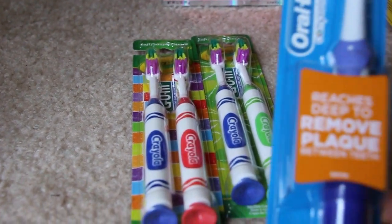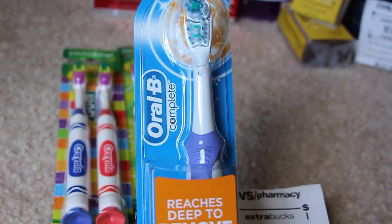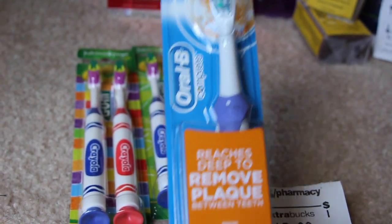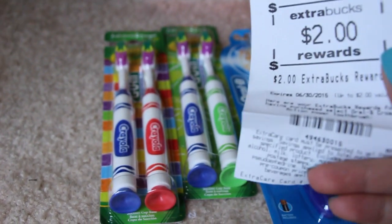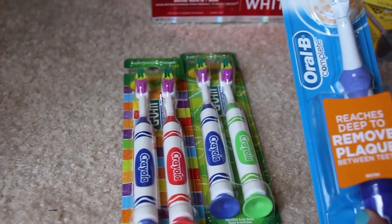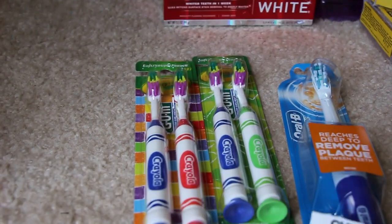Next is this Oral-B. These are on sale for $5.99 — the regular price is $7.99. There is a $2 coupon in today's P&G, so that makes it $3.99 and you get back $2. So $1.99 is not too bad for an electric toothbrush. Plus I had an additional coupon, which I'll talk about at the very end.